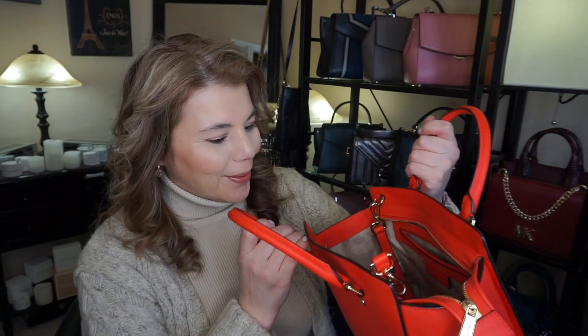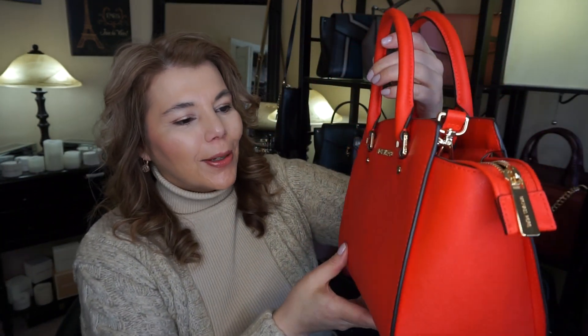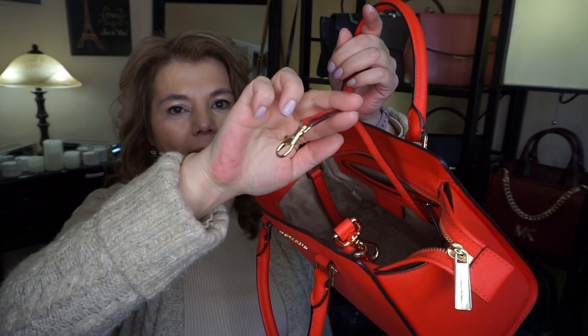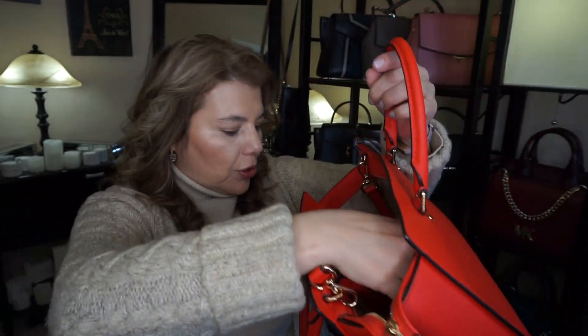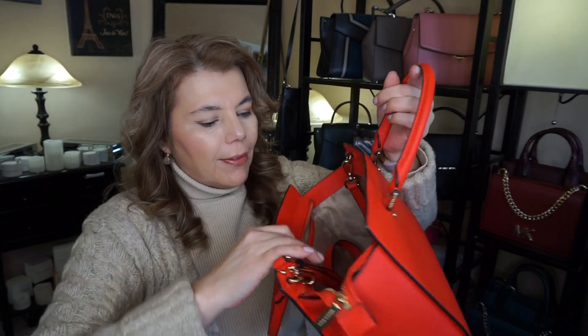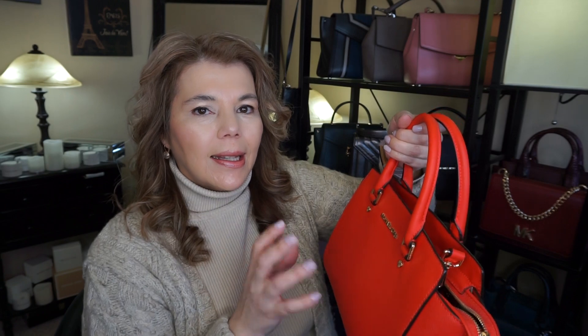Going back about four years, this is the Michael Kors Selma in the color mandarin. This one has a key fob — it doesn't have the detachable attachment like the truffle — and it has the older orangey-red lining. I did order the bright red Selma, so I'll do a comparison video of those two.